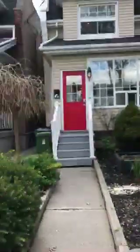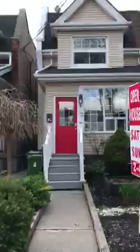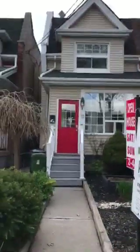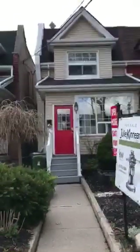Hi there, I'm Holly Chandler of the Julie Kinnear team. I'm standing in front of 18 Britannia, which is close to the Junction neighborhood in Toronto. Check out our website lovelytorontohomes.com or juliekinnear.com for details like floor plans, upgrades, and tons more pictures.